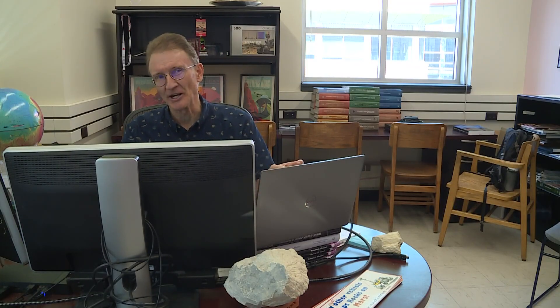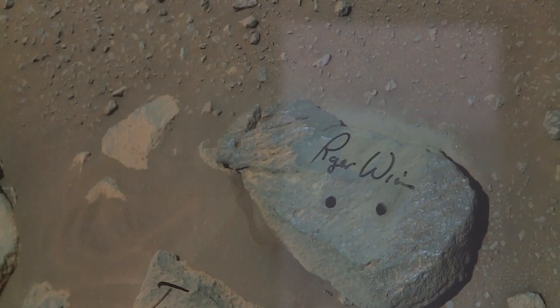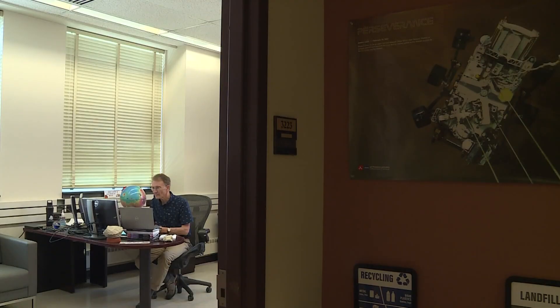Asking 'What are we really seeing here?', scientists started putting together data from more than one instrument, and that's when they started to realize, 'Hey, this is a really special place.' It's a special place Wiens can see right from his office desk, though he can only tell us what he's seeing now.